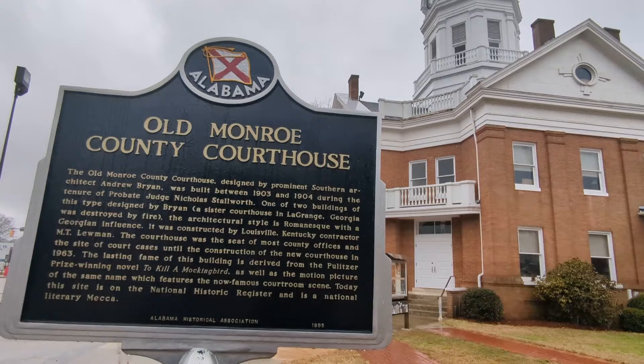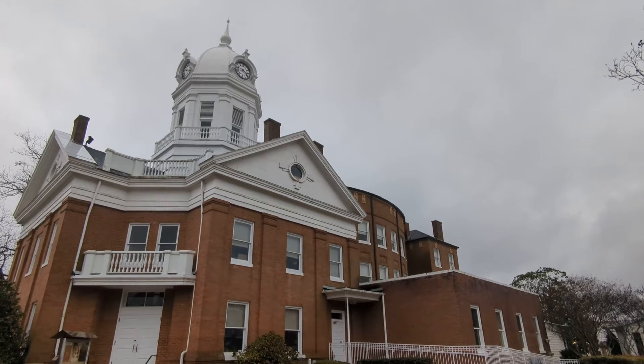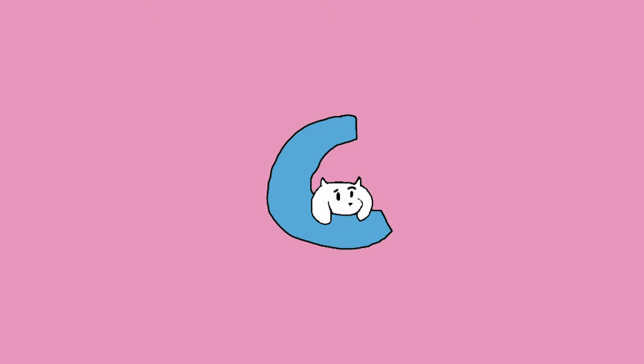You ever go to English class? Because you should recognize this next spot. It's the courthouse that To Kill a Mockingbird was based on. To Kill a Mockingbird is one of the only classic literature works that's actually any good, so I kinda like this place. We couldn't go inside, but we got to see the memorial for Atticus Finch, and it was a pretty alright place. If you're a Harper Lee super fan, buy your tickets now.